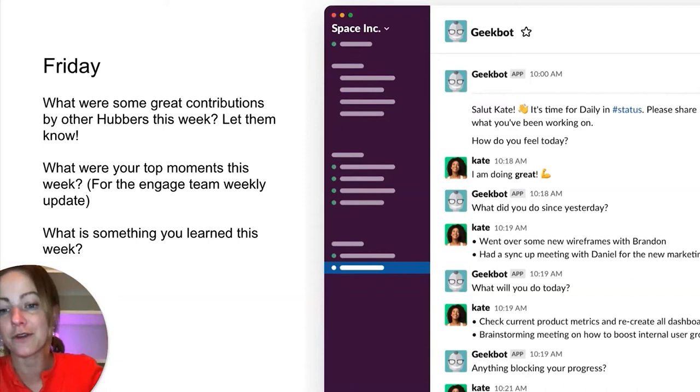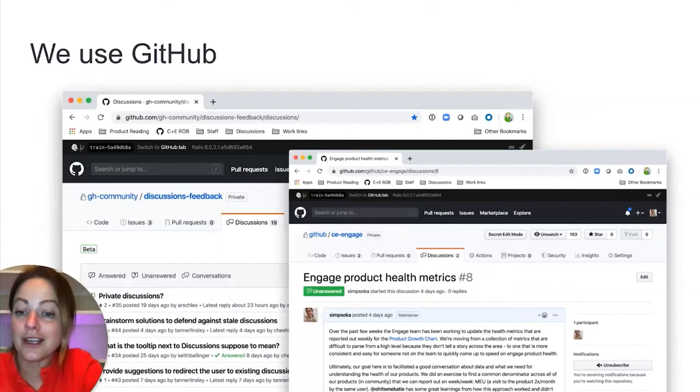I work at GitHub, and GitHub is inherently a collaboration tool for asynchronous work. We're pretty lucky that we're building the tool that helps us do our jobs better, especially now that we've gone 100 percent remote. But just like with Slack, it really is about how you use GitHub that matters.